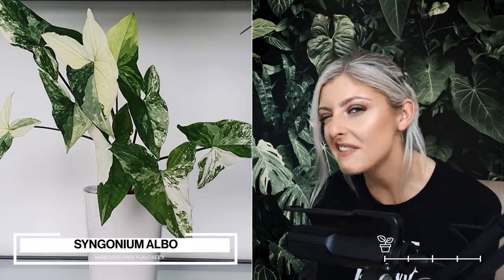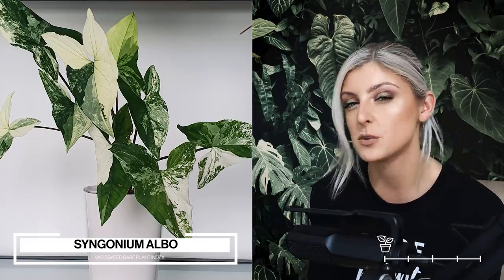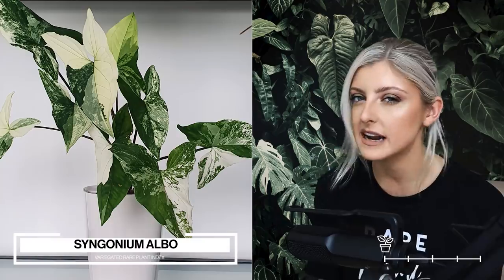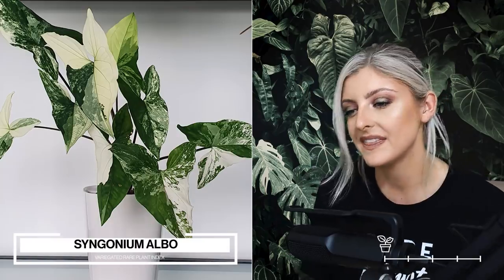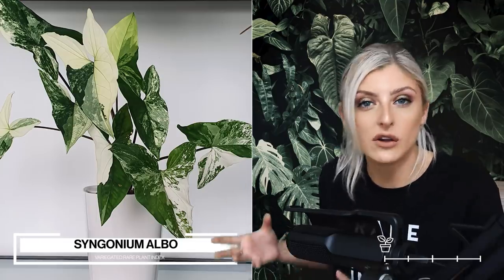The first plant I want to talk about today is something that was rarer than what it is now — I've put it into uncommon. The first category is uncommon, and there are not a ton of plants in it. But today we're going to talk about the Syngonium Albo. This was arguably in the rare section until maybe early 2021. It was a lot more rare at the time. This plant has now become borderline uncommon and is honestly in some garden centres.